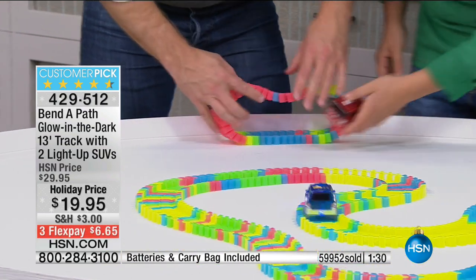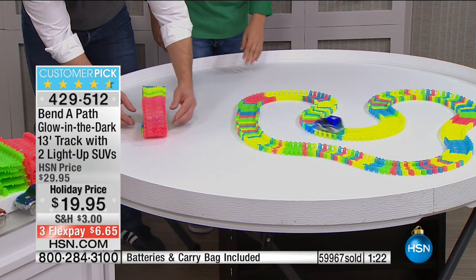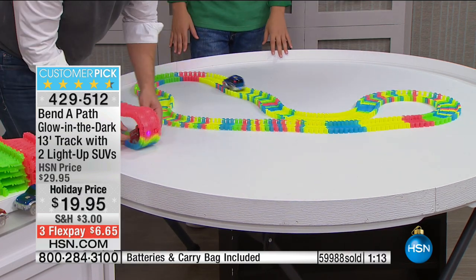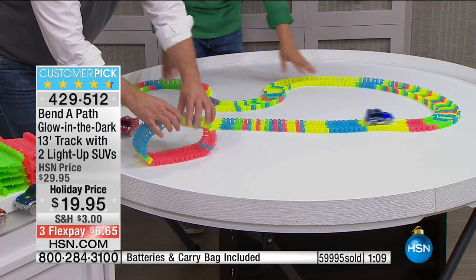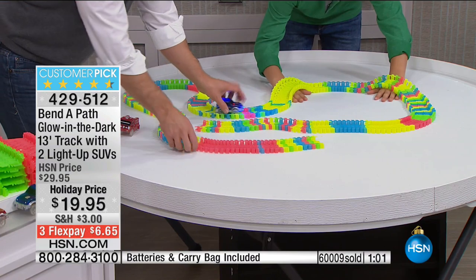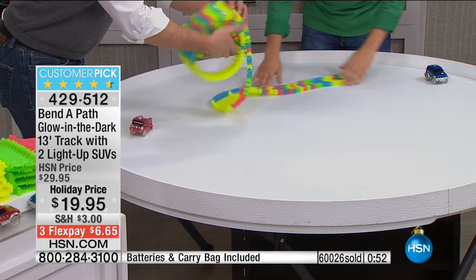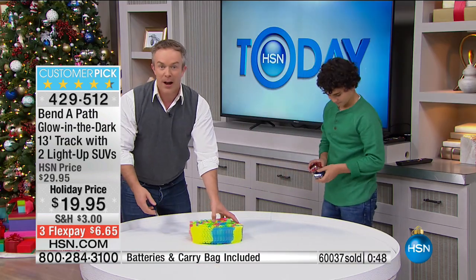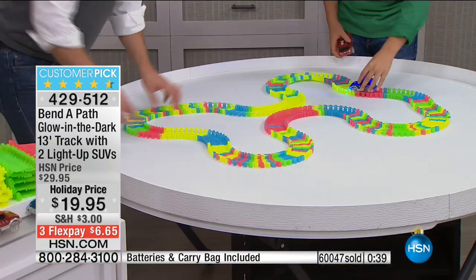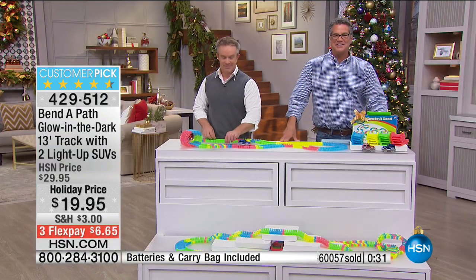There's no wrong way — you just have fun, try out different things, experiment. This is where we have fun — trial and error. Look at how all the pieces stay together. We just went over 60,000 sold — get yours while you can. Clean up is a snap — you just roll it all together, throw it in the bag we're giving you. And as LJ said, do you have more track? 13 feet goes a long way. Easy setup, easy cleanup. You don't have to make any additional purchases because batteries and everything are included.